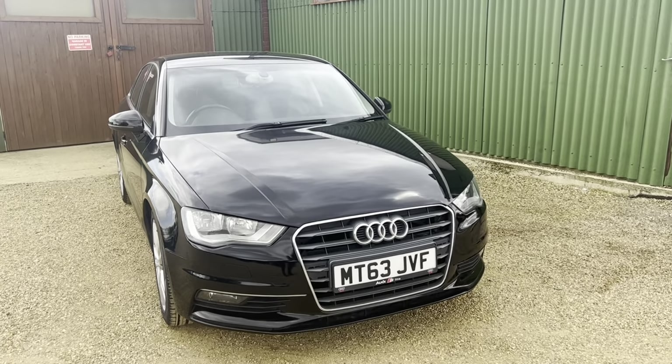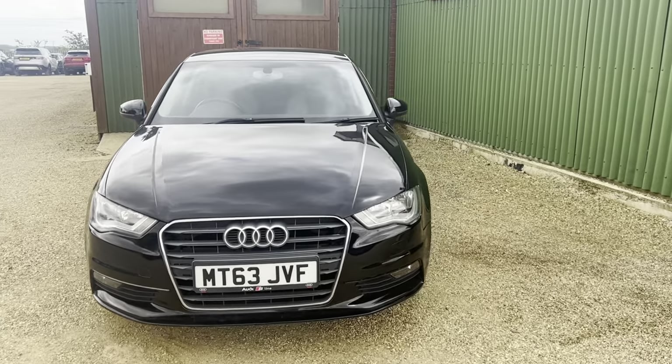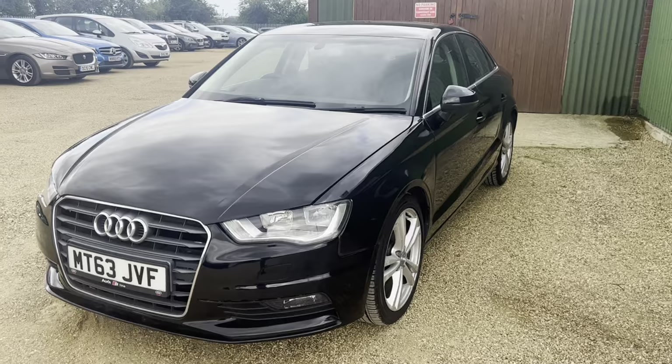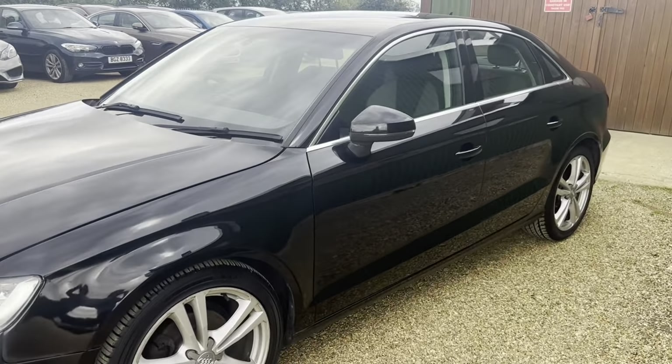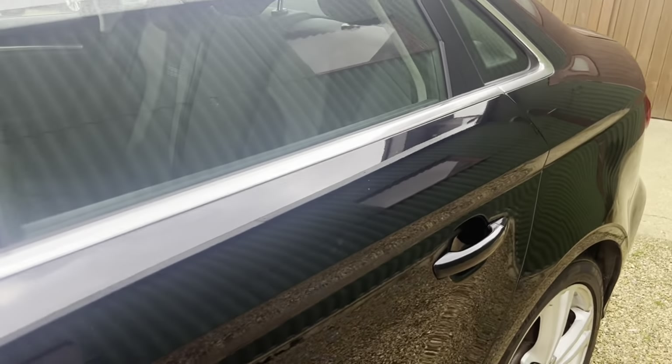Hi guys and welcome to CarFirm. Here today we have our lovely 2013 Audi A3 2 litre TDI spool in black, with some lovely silver alloys to set it off. Lovely vehicle. Has 150 bhp as well.